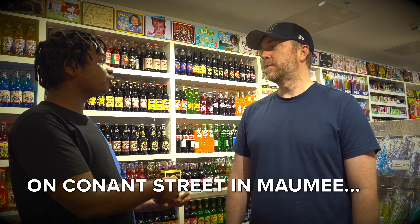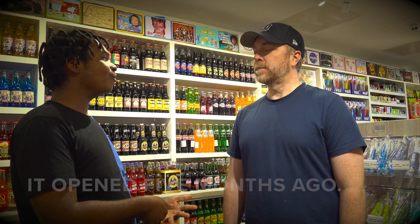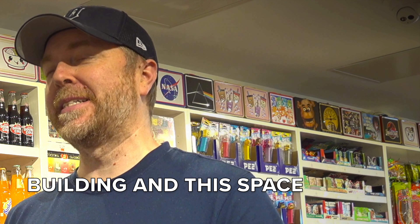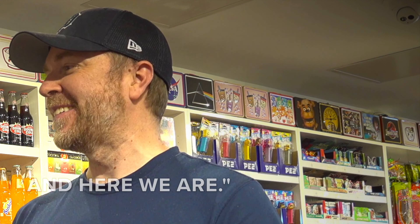And of course, you have the main location on Conant Street in Maumee. But this new location we just mentioned opened five months ago. So what was the reason to grow? Well, we've been at Maumee for 13 years and we've been doing really well. So we took a tour of this building and this space and really liked it. One thing led to another, and here we are.